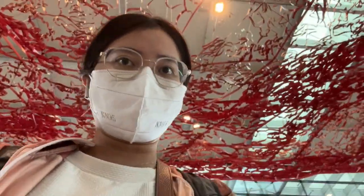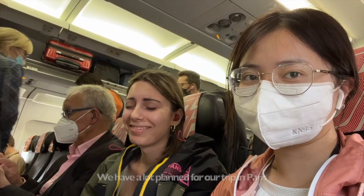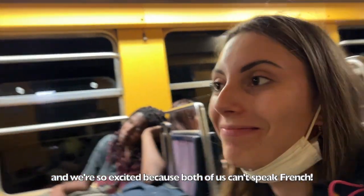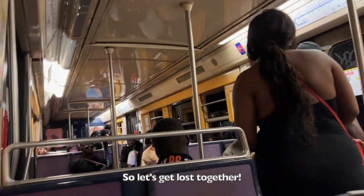We are headed to France! Hello, hello! We have a lot planned for our trip in Paris and we're so excited because both of us can't speak French. So let's get lost together!